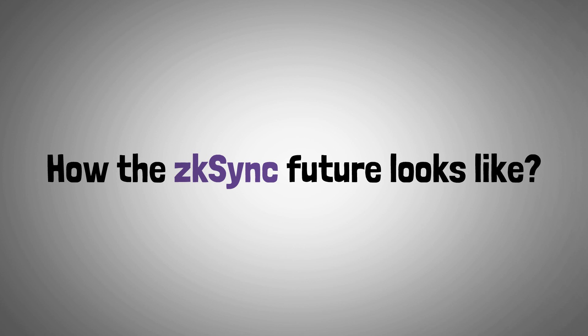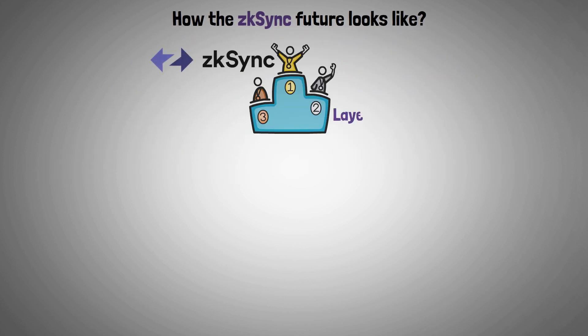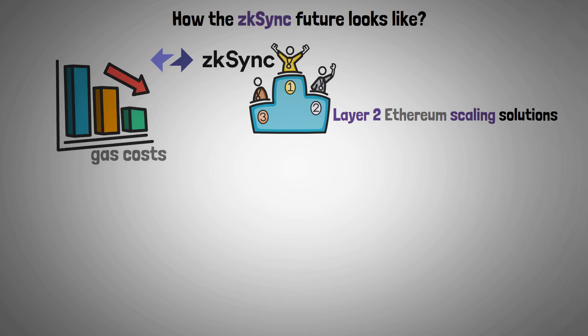Now let's quickly look at how the ZK Sync future looks. ZK Sync appears to be the best option among Layer 2 Ethereum scaling solutions because it significantly lowers gas costs without compromising security or user control.